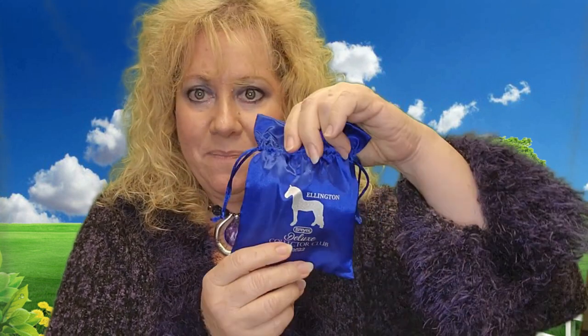I am going to be revealing to you guys today — I have a little box here. It's a little stablemate, as you would know. This is for people who are in the Deluxe Breyer Collector's Club. Every year you join the club as a deluxe member, and at the end of the collector's club year you get this special stablemate that they've created. This one is Ellington.